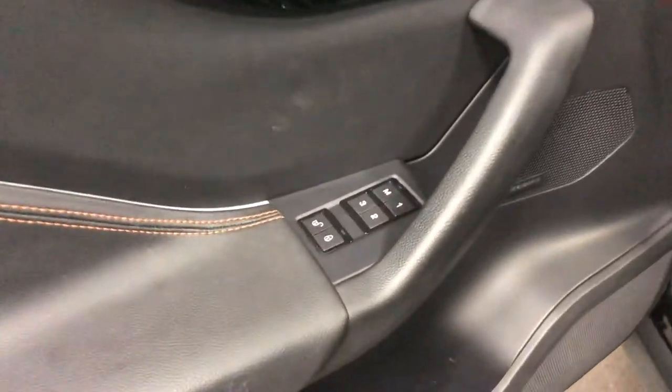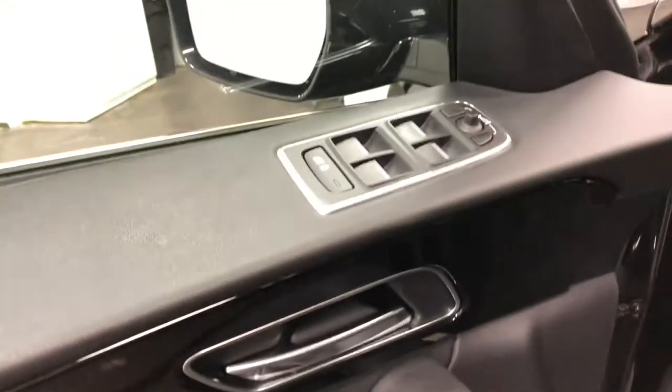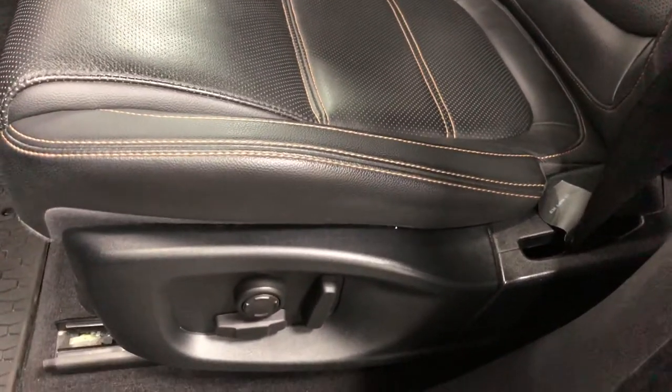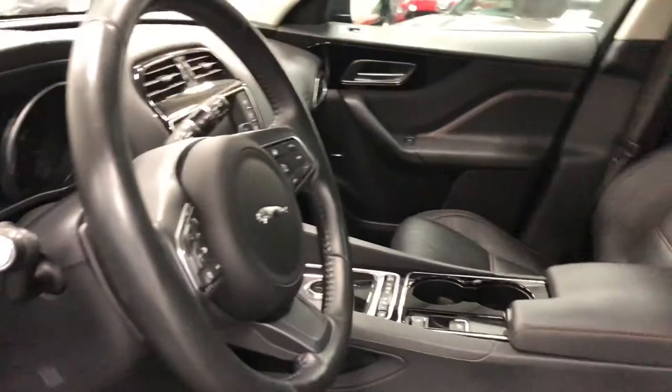On the driver's door, you've got memory seats and power door locks. You've also got power windows and power mirrors right there, as well as the Meridian sound system. The seat has multi-function adjustment for the driver as well as the passenger, so it's a very comfortable seat.